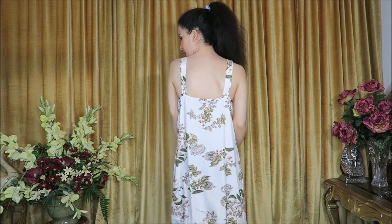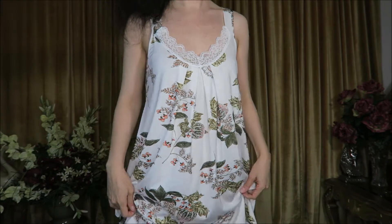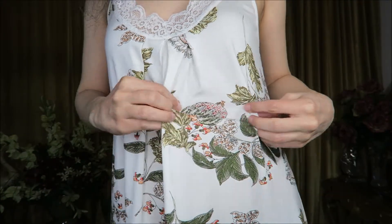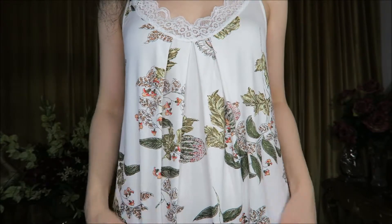Here we have something a little different — this beautiful nightgown dress, so pretty with a spring and summer print. It has nice wide comfortable straps; I'll show you what it looks like from the back. The straps are not adjustable but sit in a very nice place. On the front there's a beautiful lace detail, and the bottom has the same lace detail with a beautiful floral print in orange, green, and a little salmon.